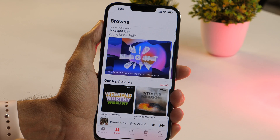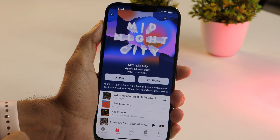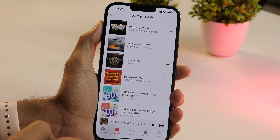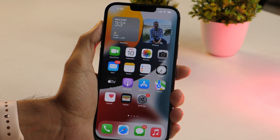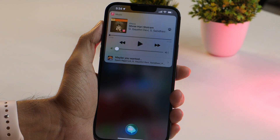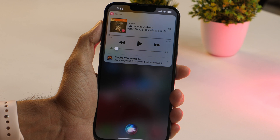You can also use Siri to play music. You can choose to play an individual song or playlist, or play songs from any decade or genre. To get started, say, "Hey Siri, play Shri Hari Stotram," and Siri will respond with the track details and start playing that particular song.